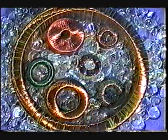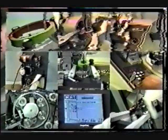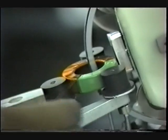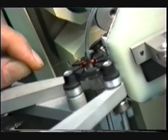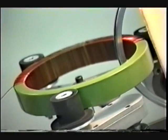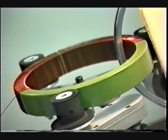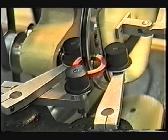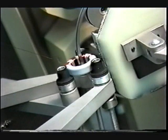CCW Industries presents the model 990 and 978 toroidal coil winding machines. The model 978 and 990 toroidal coil winding machines have been high production workhorses in the worldwide coil winding industry for many years.